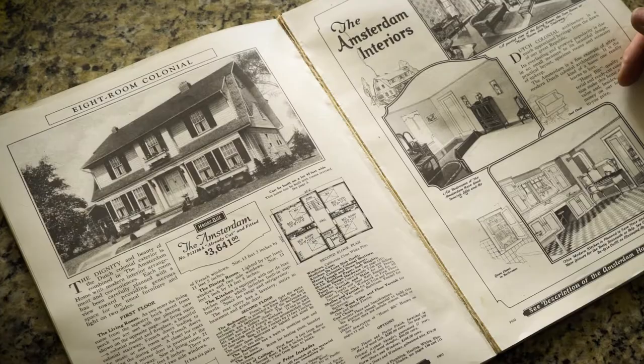I'm John from John Mackey Design. We bought this house 18 years ago. As soon as I saw this house, I totally fell in love with it. It's a Sears and Roebuck house — it was purchased right out of a catalog in 1921.